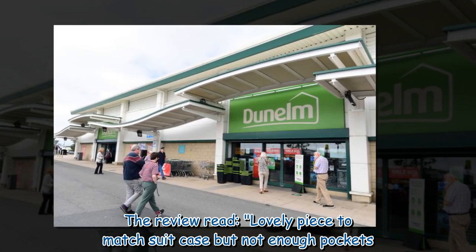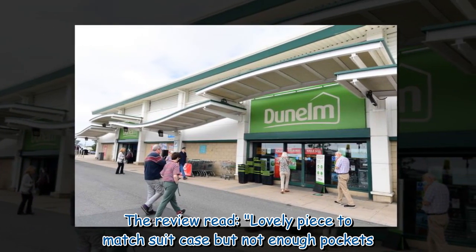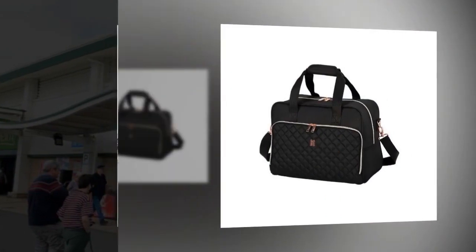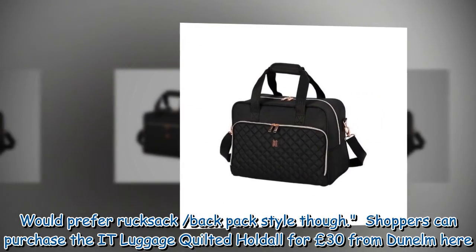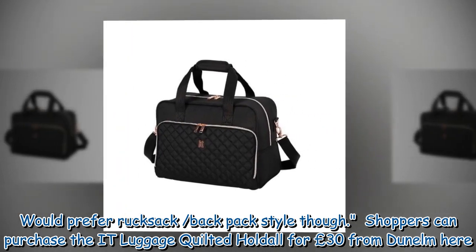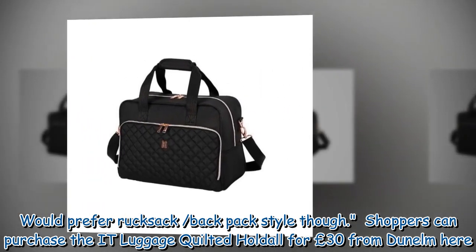The three-star review read: 'Lovely piece to match suitcase but not enough pockets. Would prefer rucksack/backpack style.' Shoppers can purchase the IT Luggage quilted hold all for £30 from Dunelm.